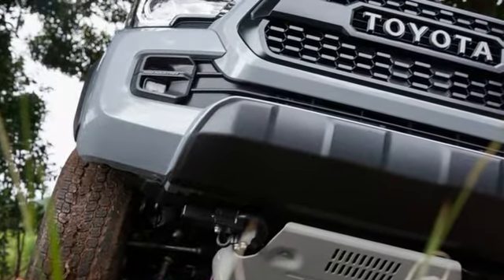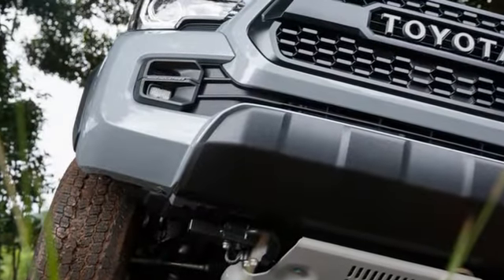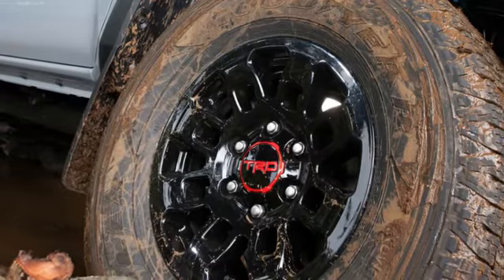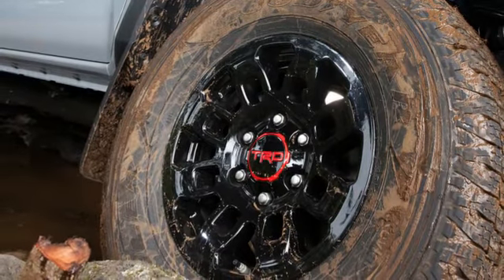There's a hood scoop snagged from the TRD Sport model, set off with a matte black decal — it's non-functional but looks sharp. Toyota geeks, or the nostalgic, or better yet nostalgic Toyota geeks, will appreciate the classic Toyota lettering that replaces the tri-oval logo.